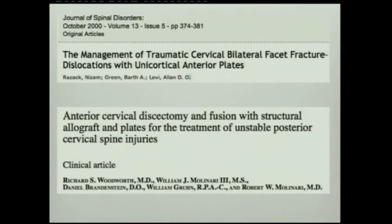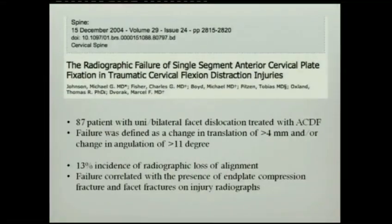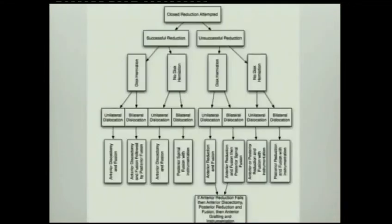To summarize: regarding management of traumatic bilateral facet fracture and instability, some papers push for anterior-only approach. However, one paper proved a 13% failure rate of anterior fixation alone for facet dislocation, especially in patients with end plate compression fractures. So we have to pay attention to the end plates when deciding on the type of management.